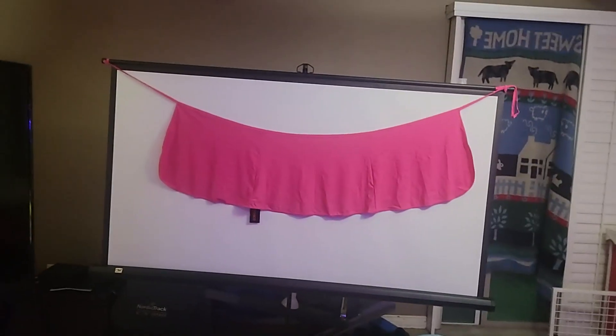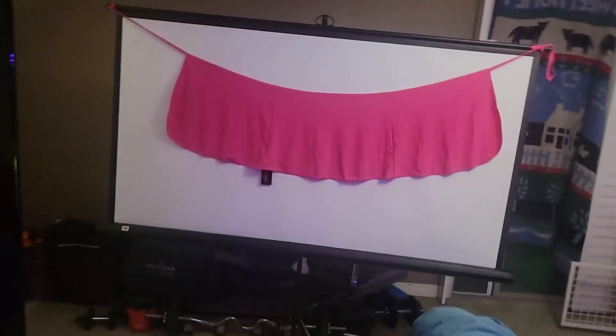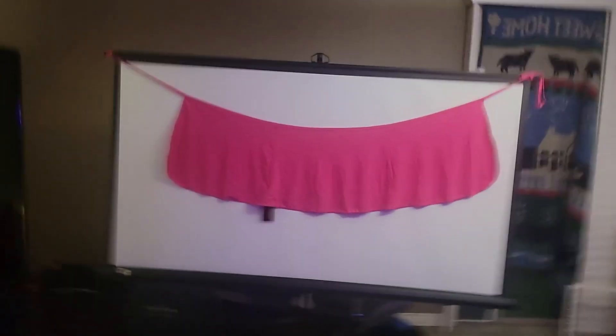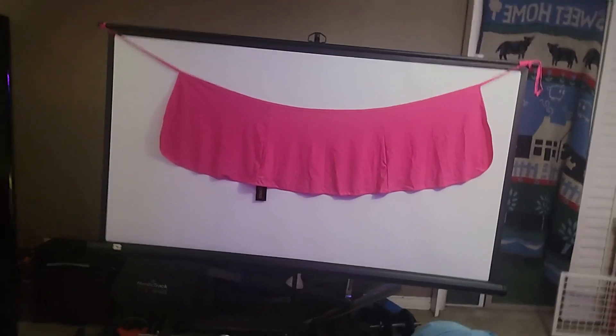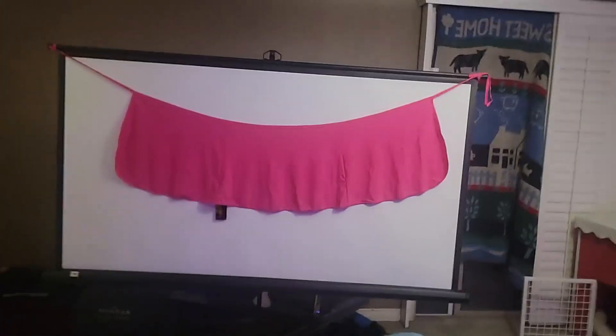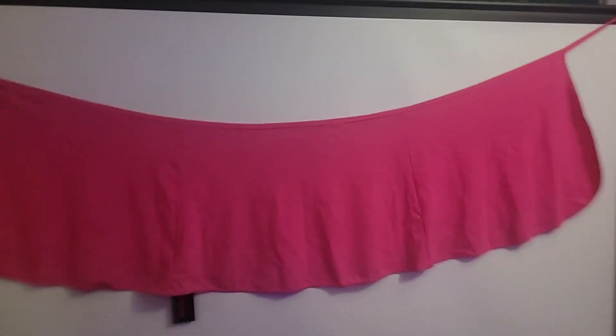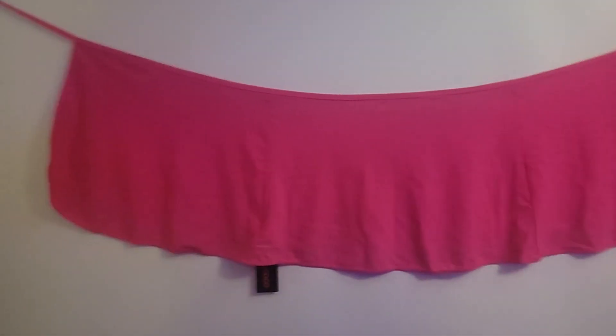This is just to give you an idea of how big that thing is — it's an 85-inch movie screen. It's pretty big. Not quite sure what I'm going to do with it yet; could be an awning. I don't know, I'm open to suggestions. If anybody has any good ideas, let me know — I'd appreciate it.